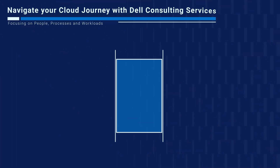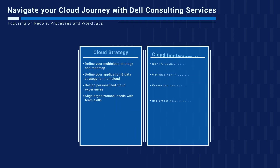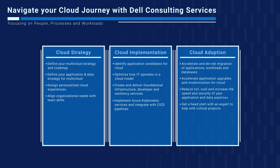Dell Consulting Services help companies develop a multi-cloud strategy that identifies your organization's needs and the mix of applications to support. Consulting Services help you implement a cloud operating model and deliver developer resiliency and Azure Kubernetes services. To fully adopt a multi-cloud strategy, Dell can help you safely and quickly migrate applications, workloads, and data, or modify existing applications to become cloud-native.